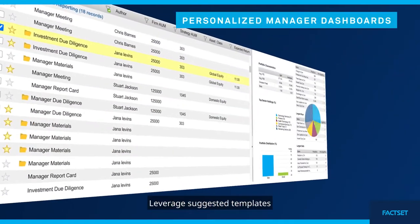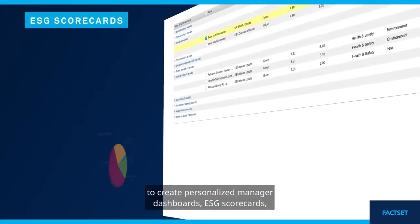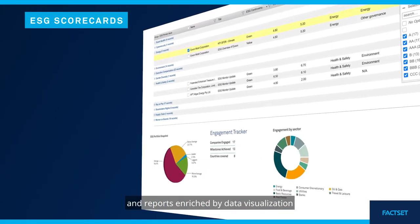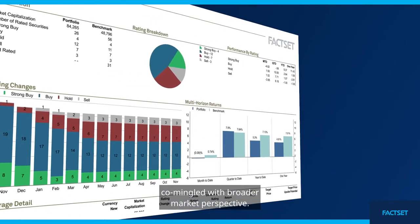Leverage suggested templates to create personalized manager dashboards, ESG scorecards, and reports enriched by data visualization to show analyst recommendations co-mingled with broader market perspective.